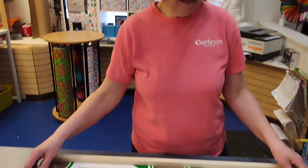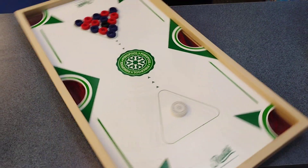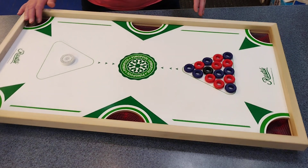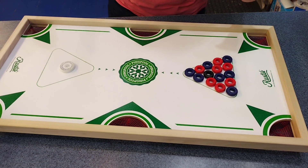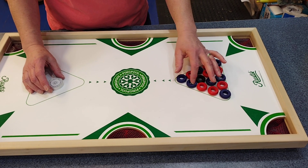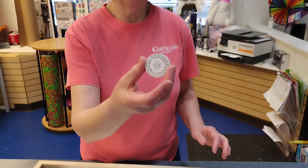This is made in Canada. It's great for your coffee tables, or just on your table to spin it for the person you're playing with. You set up your balls over here, and this is your cue ball.